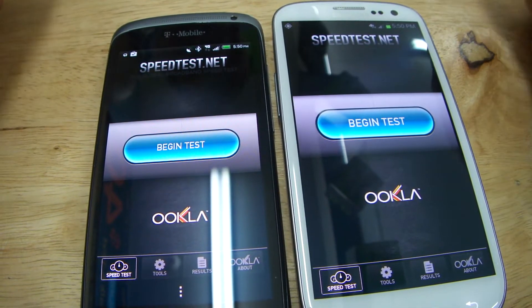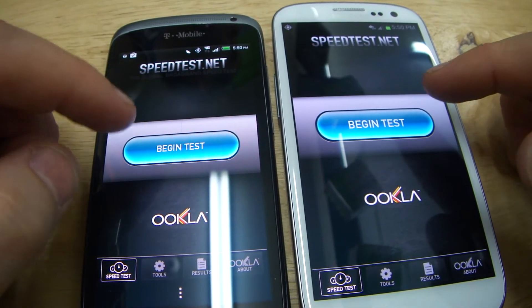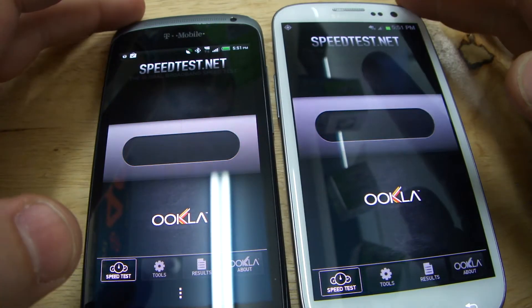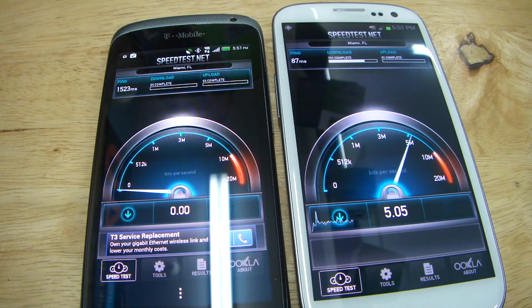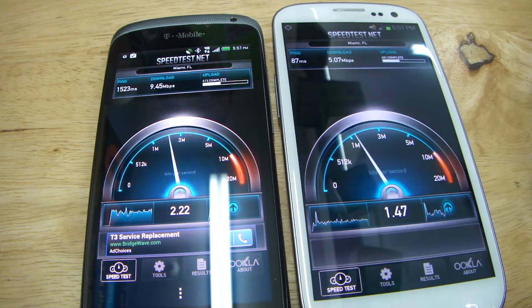Now we're going to run the speed test on T-Mobile's HTC-1S versus Galaxy S3 on the 4G LTE AT&T network. Completely different networks. And it's proof again that AT&T is the fastest network — that's AT&T's LTE network.